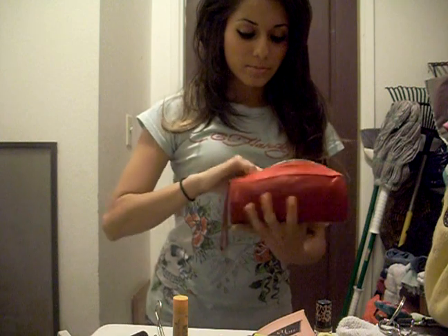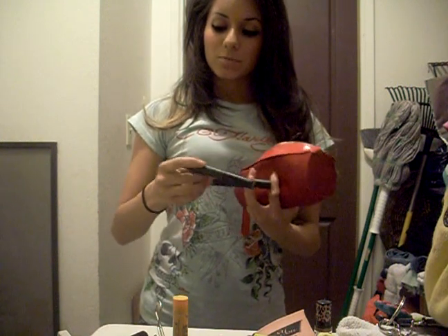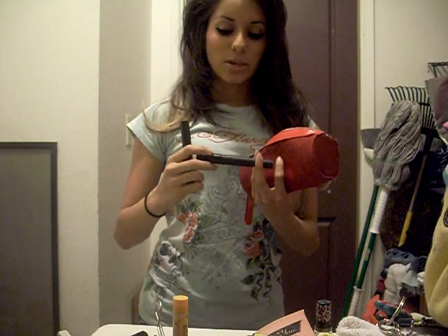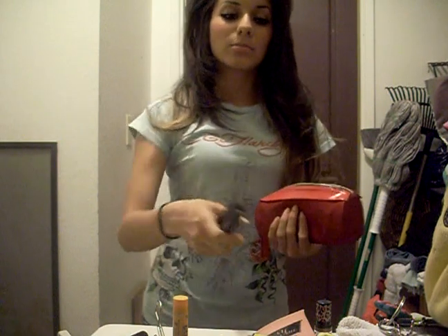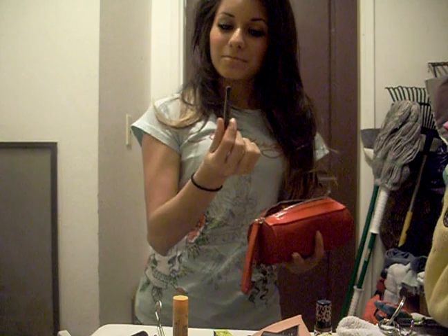Liquid Last Liner. Then I have my two mascaras — I usually just put on some MAC Zoom Lash first, and then I add some Sephora Triple Action Mascara over it to add volume. And my eyeliner, which is almost gone.